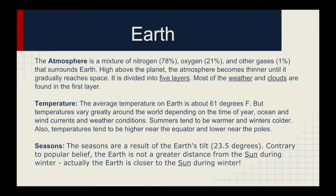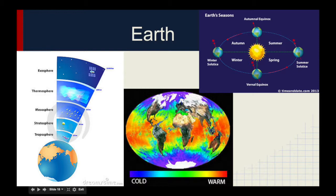High above the planet, the atmosphere becomes thinner until it gradually reaches space. It is divided into five layers. Most of the weather and clouds are found in the first layer. The average Earth temperature is about 61 degrees Fahrenheit, but temperatures vary greatly around the world depending on the time of year, ocean and wind currents, and weather conditions.